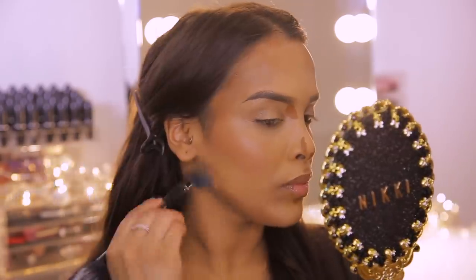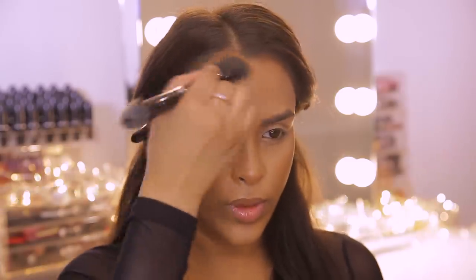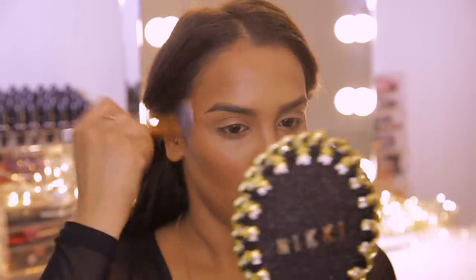I specifically look for bronzer and contour colors in a cream format because I think they look super natural and they don't dry down. A dedicated bronzing stick tends to be a little bit drier, whereas a foundation-based product is easier to blend — it won't create lines and will stay nice and soft. For contour I'm going to use the Makeup Revolution Fast Base Foundation Stick in shade F15, popping it on the hollows of my cheeks and buffing it out with a dense brush to create a chiseled cheekbone.